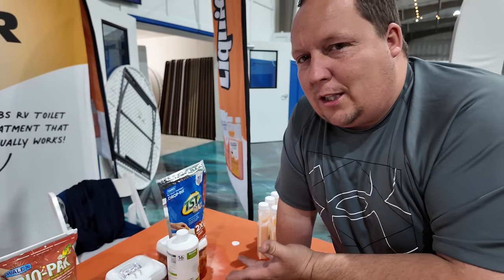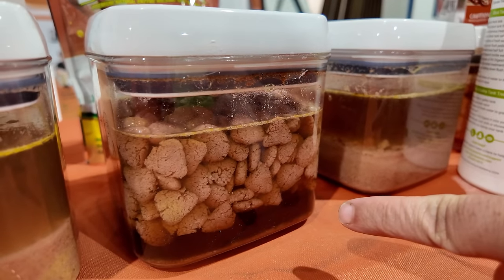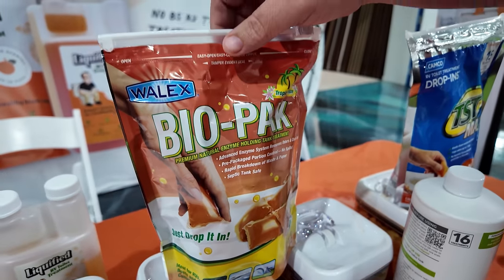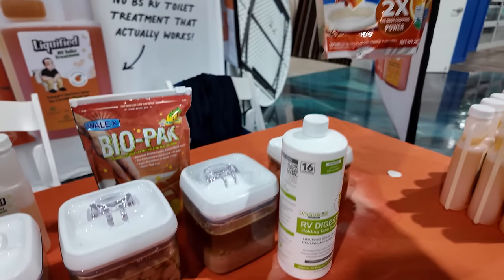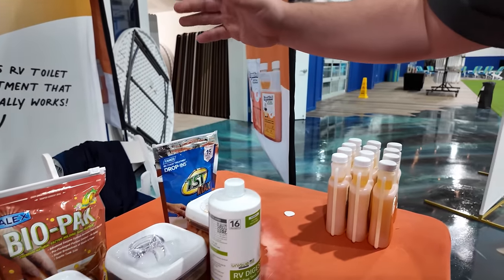Maybe that's us saying it's a little chunky because they are our competition — but truthfully, fantastic job. Next up, the Wallex Biopack. I'm actually surprised it didn't do anything, especially since it claims to be a natural enzyme holding tank treatment. It really didn't do anything. It does say it breaks down waste, but it is what it is.